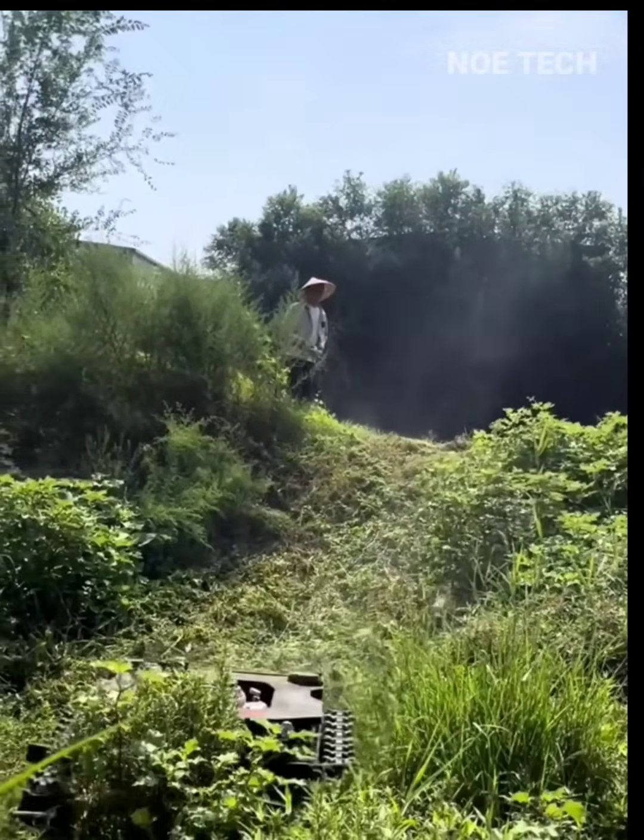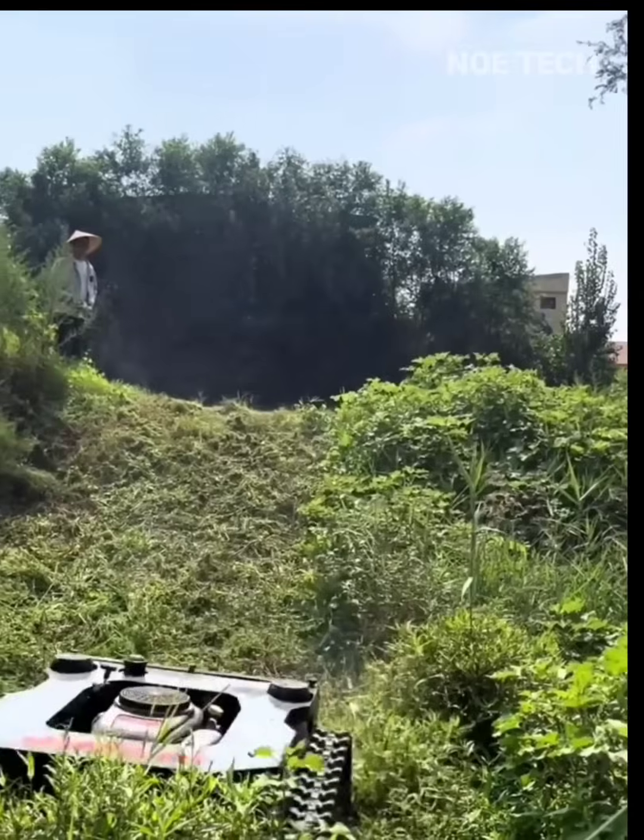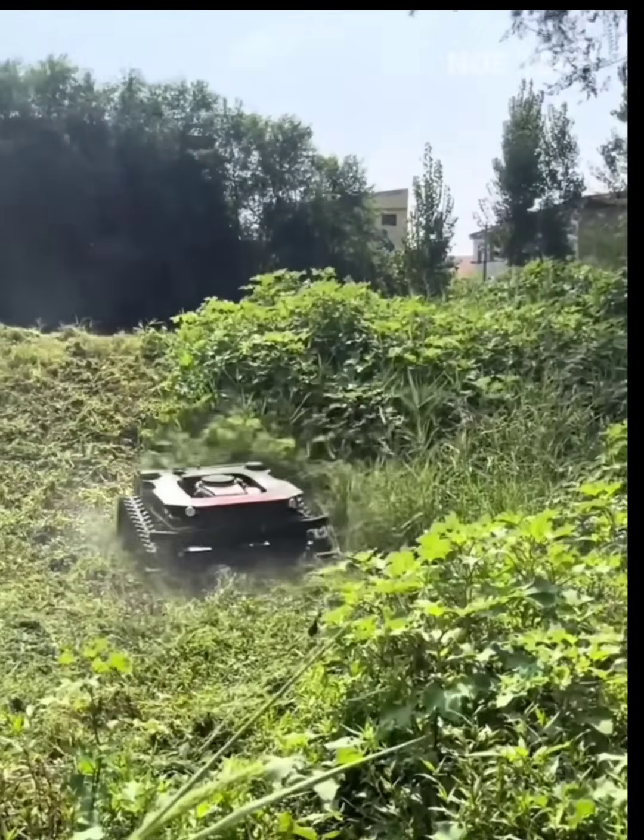This agile little machine's job is to cut grass and is controlled by remote control from a distance of up to 10 meters from the mowing vehicle.